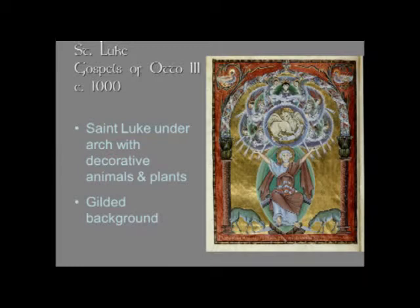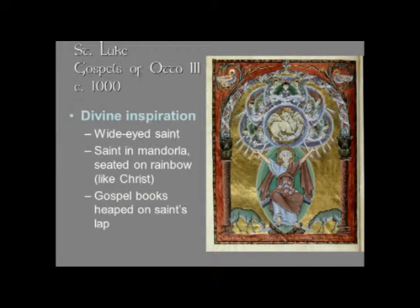The saint is in a mandorla on what seems to be a rainbow — it reminds you of Christ in majesty. His arms are raised up, his eyes are large and staring, and above him are all these circles. I wonder whether it was suggested by Ezekiel's vision, where he talks about a wheel within a wheel. At any rate, you have this love of geometric forms that appears in Ottonian art and is an organizing principle in so many Ottonian manuscripts.